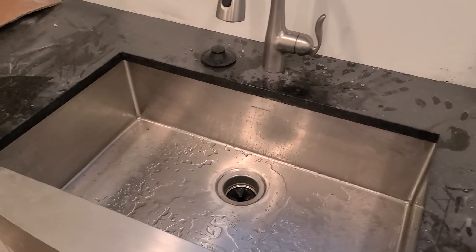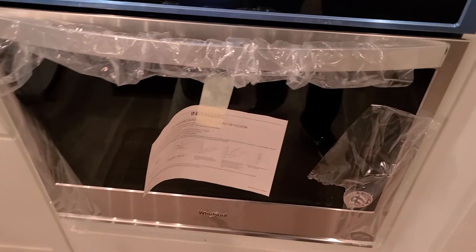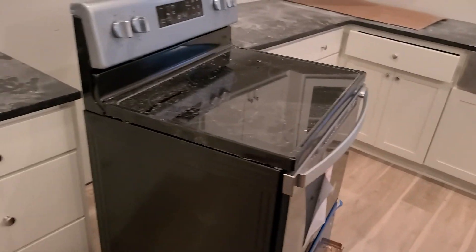Stainless steel appliances. Farm house sink. You have the microwave and the oven. And instead of just a cooktop, you have an oven underneath as well.